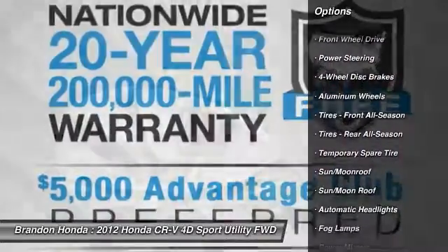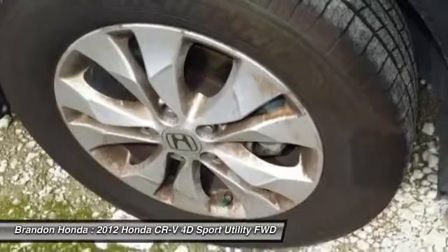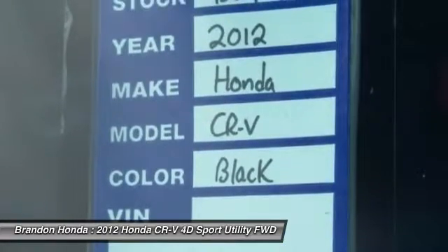Stability control, traction control, anti-lock braking system, keyless entry, backup camera, steering wheel audio controls, Bluetooth, moonroof, power steering, adjustable steering wheel.